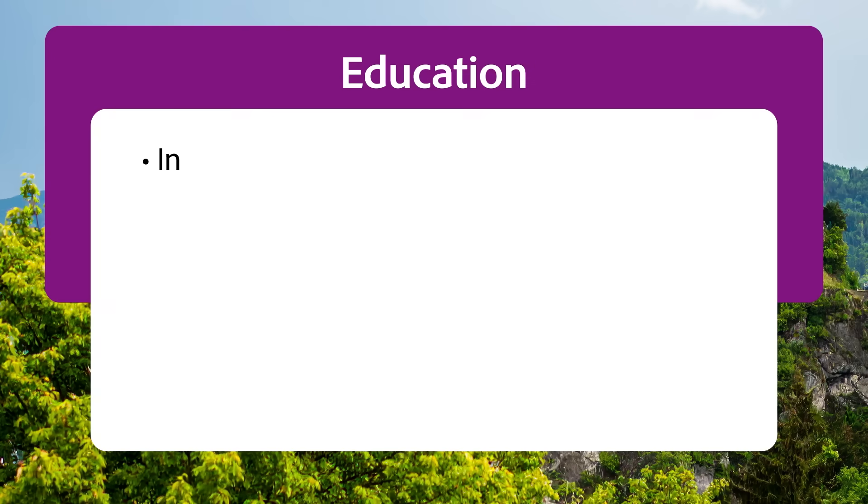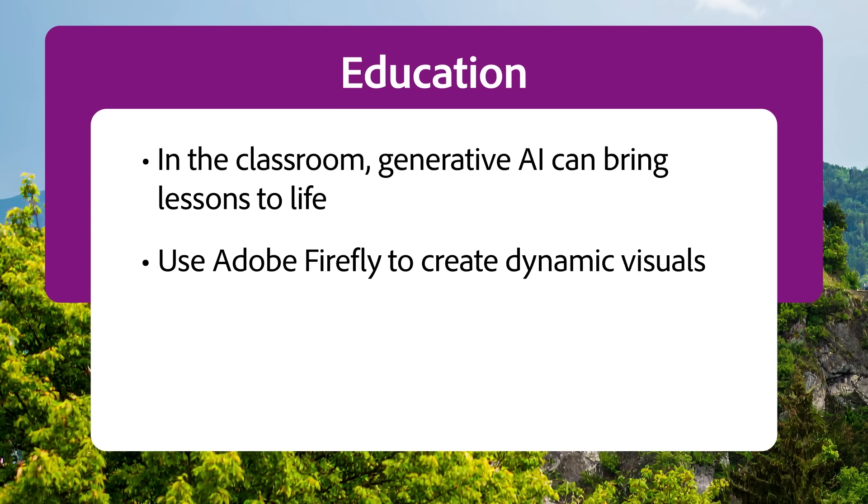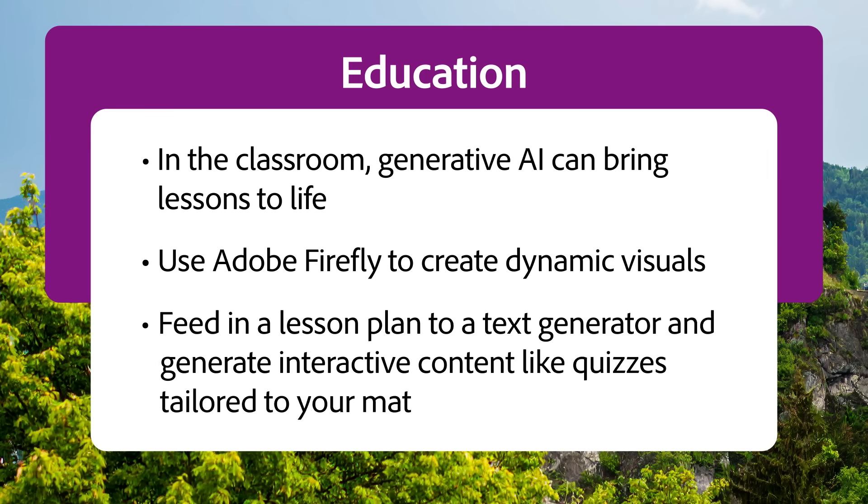Education. In the classroom, using generative AI can bring lessons to life. Use Adobe Firefly to create dynamic visuals that grab attention and help students remember the key ideas. Or feed in a lesson plan to a text generator and generate interactive content like quizzes tailored to your material.